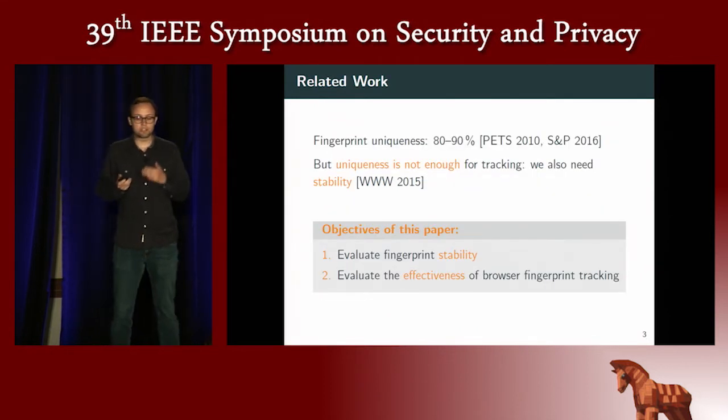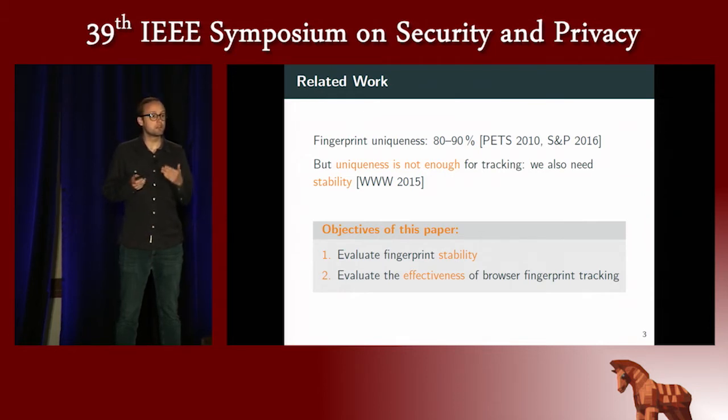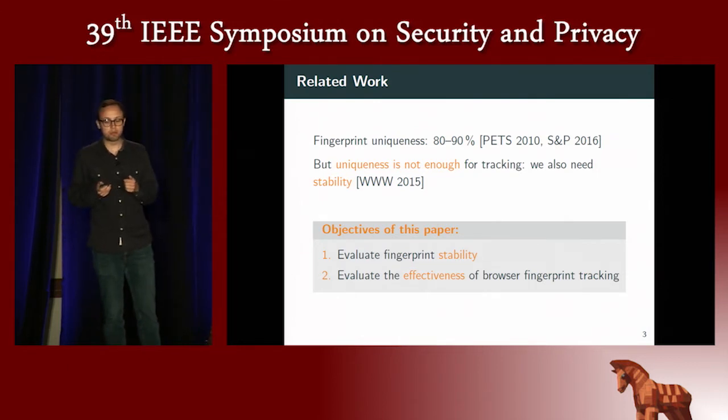State-of-the-art has shown that fingerprinting uniqueness is around 80–90% depending on the dataset. But uniqueness is not enough for tracking, because if you keep being unique but every time you're unique in a different way, it may not be possible to track you. So the goal of this paper was to evaluate fingerprint stability first, and second, to evaluate the effectiveness of browser fingerprint tracking.